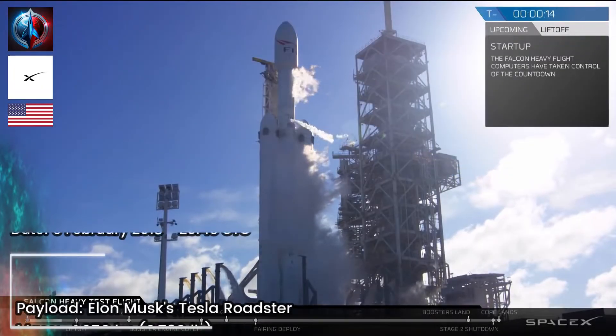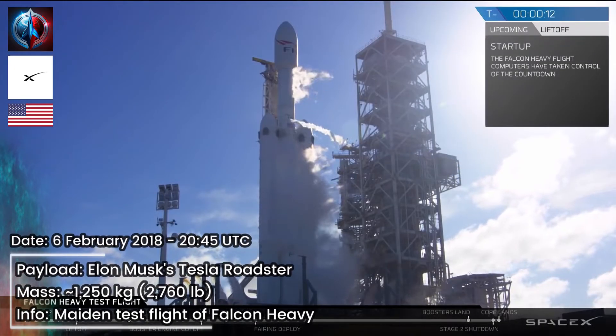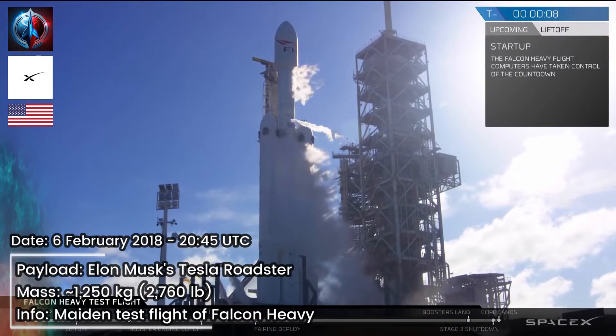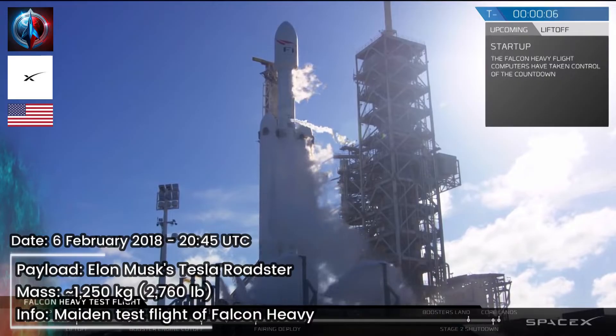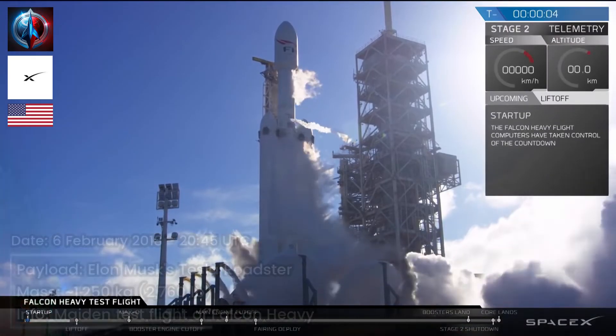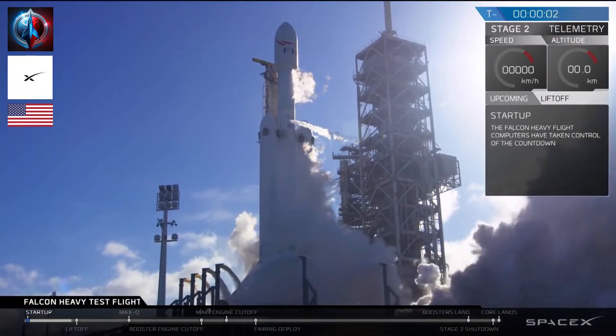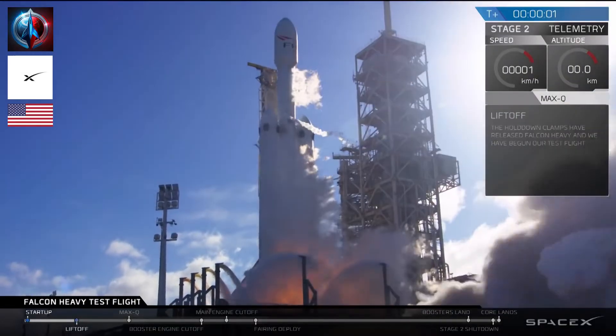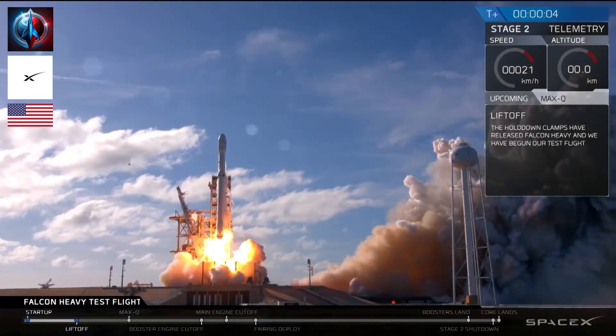Falcon Heavy is configured for flight. T-minus 15, stand by for terminal count. 10, 9, 8, 6, 5, 4, 3, 2, 1. That's over. Point in the center. That's Falcon Heavy.